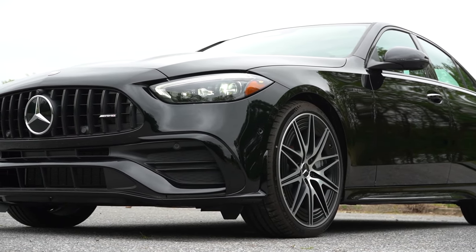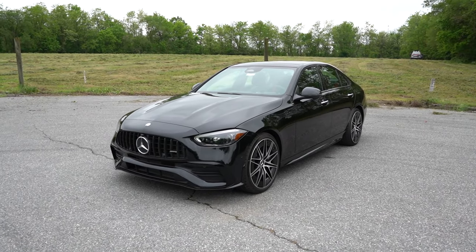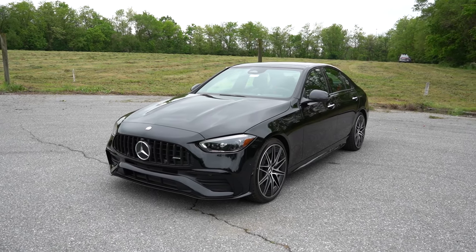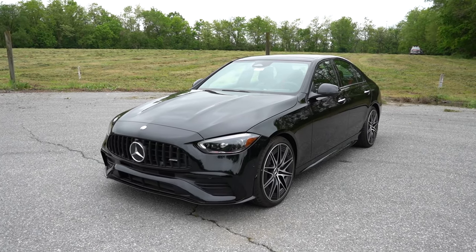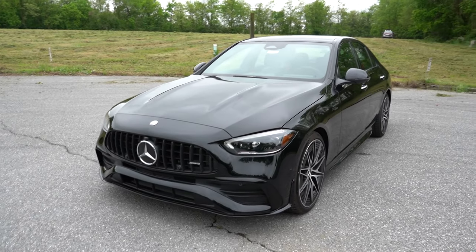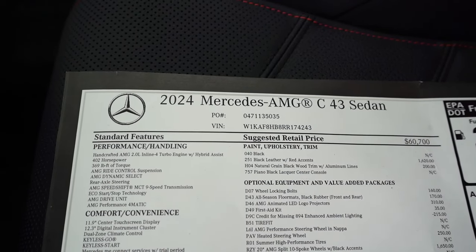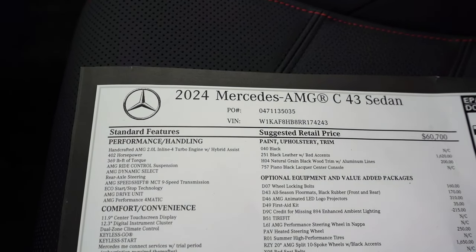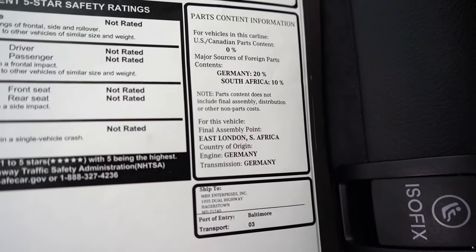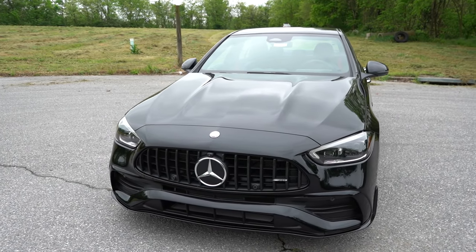Let's take a look at the exterior of our incredibly good-looking 2024 Mercedes-Benz AMG C43, finished in Black — yes, that is the actual color name. The first character on the VIN is W, indicating it's built and assembled in Germany where the engine and transmission are from. However, the final assembly point is South Africa — that's a little different; I haven't seen that before.